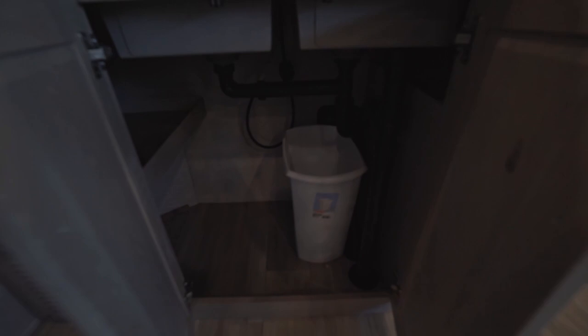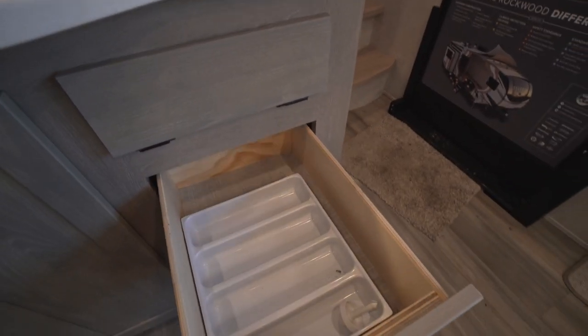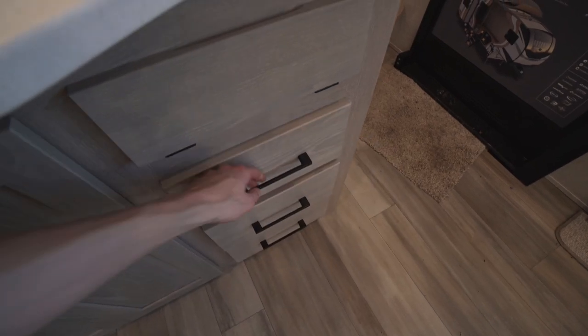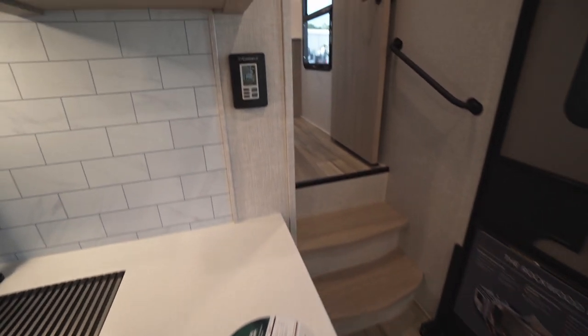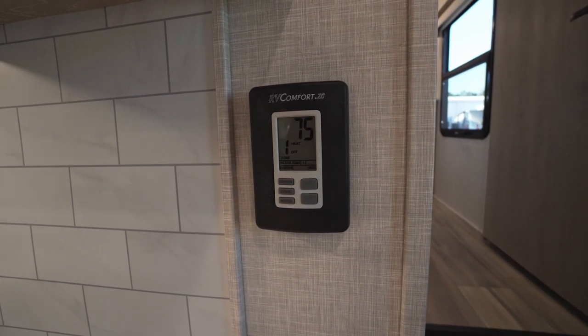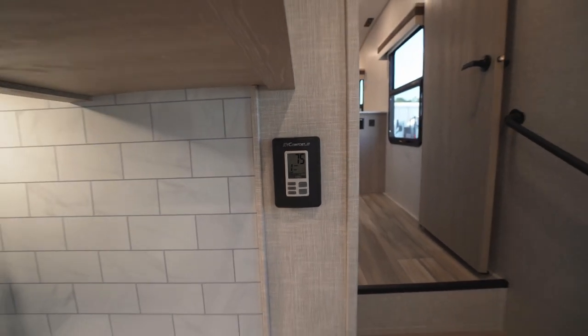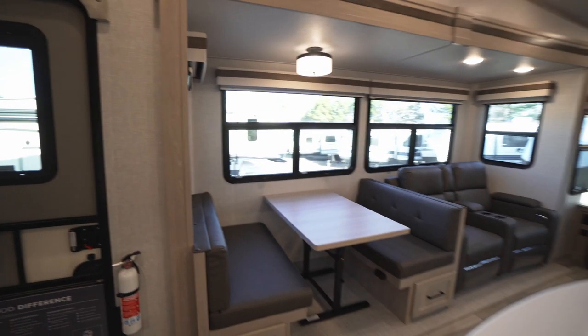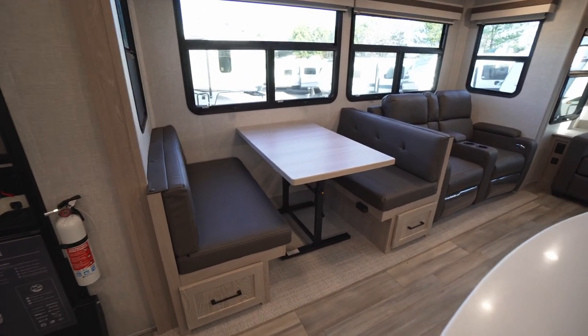Rockwood also throws in a trash can, some drawers, and a silverware organizer, plus another little cubby above. Turning forward we have our main climate controls, which control our heat and ACs — this unit is equipped with two ACs.